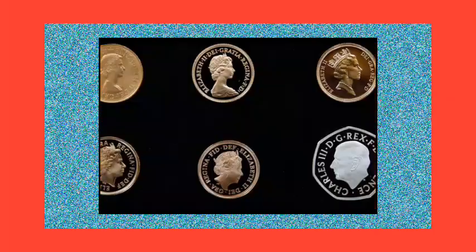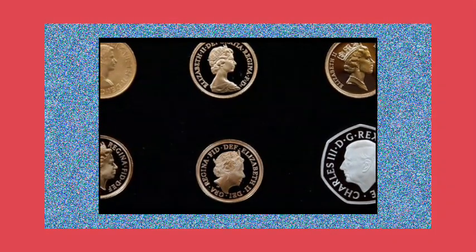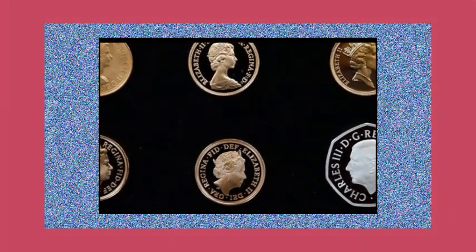A statue of the King, created by sculptor Martin Jennings and introduced by the Royal Mint in 2022, will remain on the coins. In keeping with British mint tradition, the King's portrait is facing to the left, in the opposite direction to the late Queen.